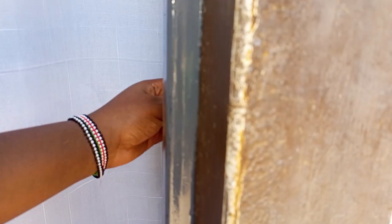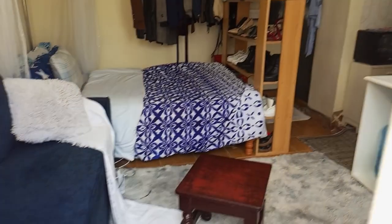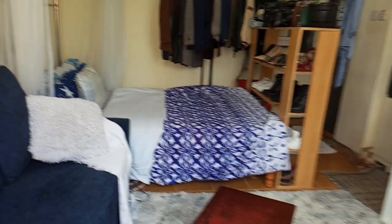Today we're going to do a house tour — a bedsitter house tour, or a studio apartment tour. This is the entryway, so basically when you enter into the house you can see everything. It's a bedsitter, so welcome home. Let's get through the details.